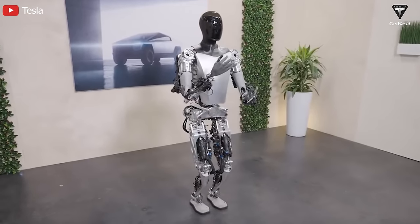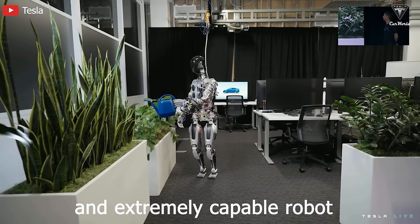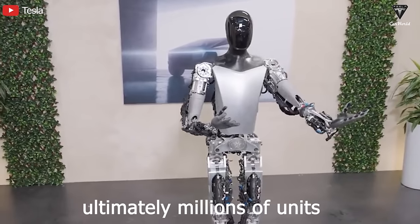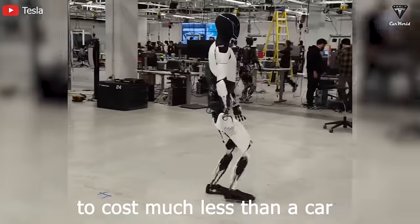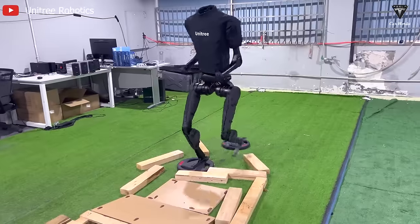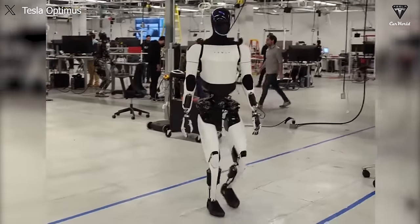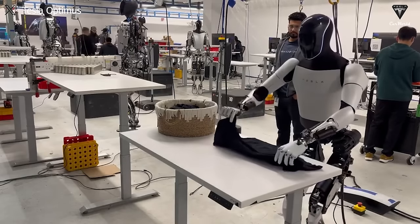Previously, when discussing the price of Optimus, Elon Musk mentioned that their robot would be cheaper than a car, produced in millions every year. While Unitree has been commercialized and is set for early delivery this year, on Tesla's end, Musk has stated that Optimus is still in the development phase to achieve maximum utility, with few deliveries expected in 2025.